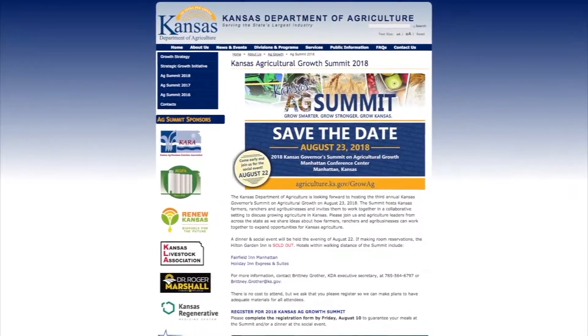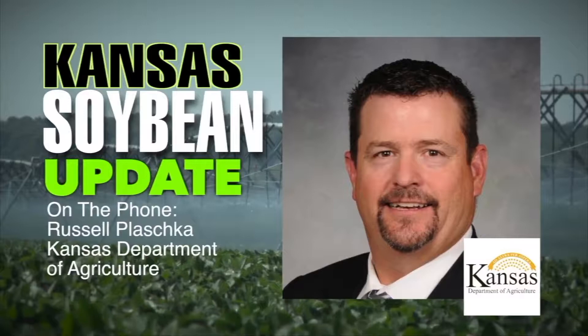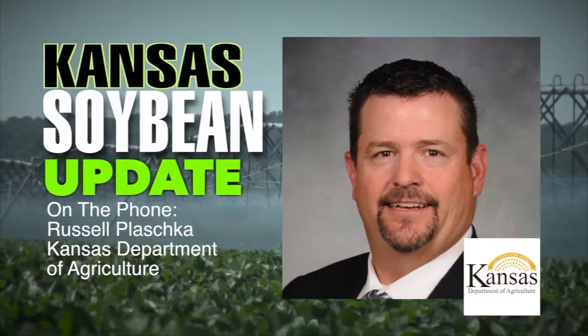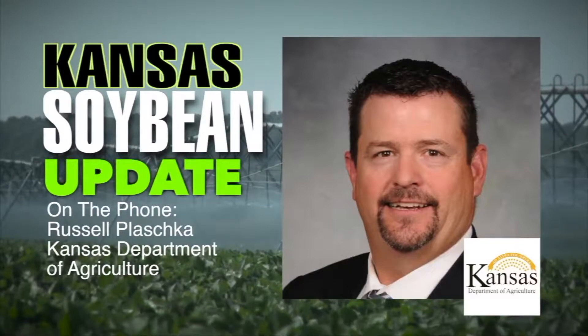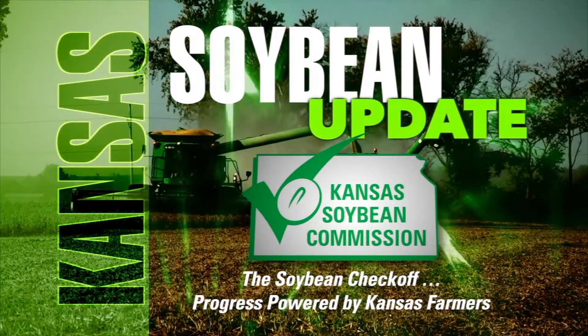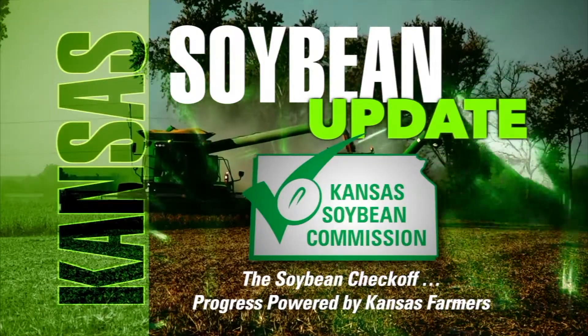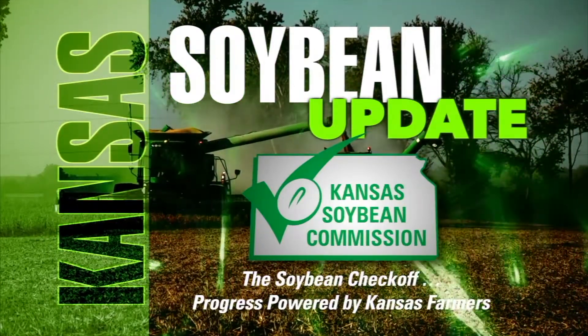It's really about the future of Kansas agriculture. I compare it to a professional organization that each year reevaluates goals and objectives — in this case, we're talking about an entire industry. Where do we want to see ourselves six months to five years down the road? That is Russell Plaschka, Agribusiness Development Director with the Kansas Department of Agriculture. The Kansas Soybean Update is brought to you by the Kansas Soybean Commission — the Soybean Checkoff, progress powered by Kansas farmers. Learn more at kansassoybeans.org. For Kansas Soybeans, I'm Greg Akagi.